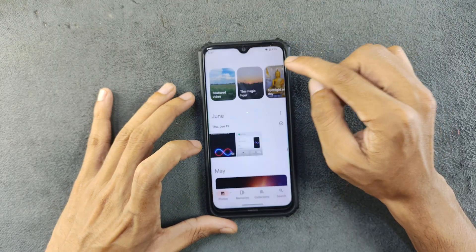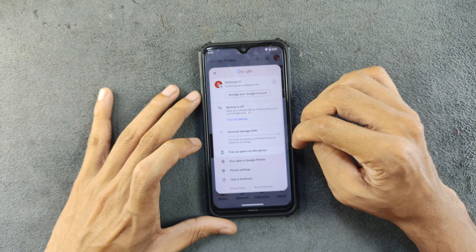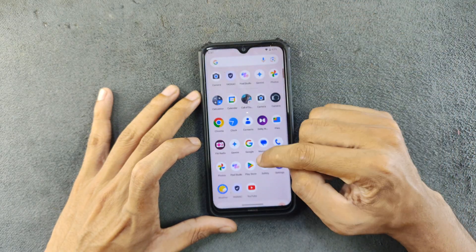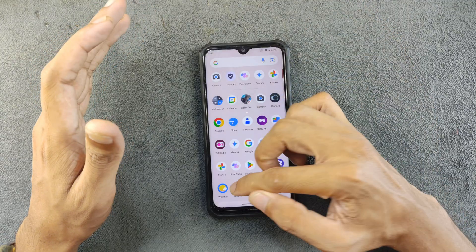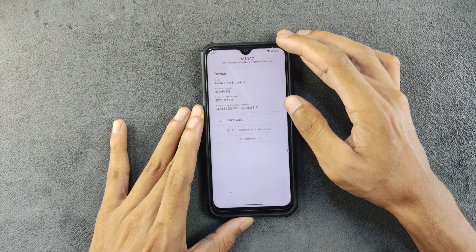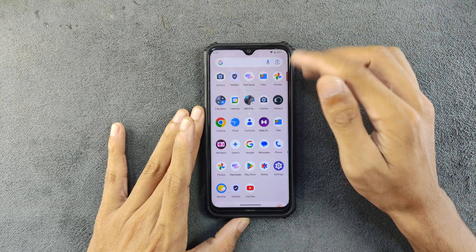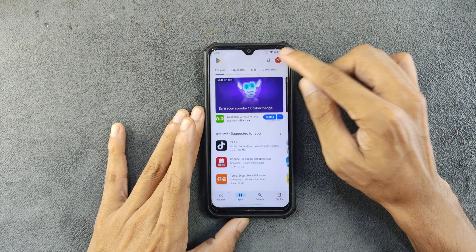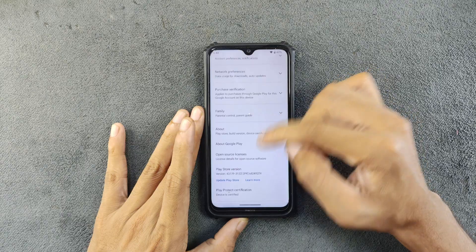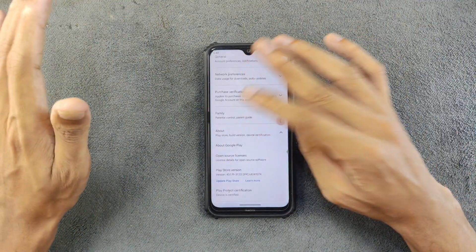Going to Photos, we do get unlimited photo storage — as you can see, this Pixel can backup unlimited photos and videos without charge, which is also a big benefit. Another thing: although this ROM is based on Android 15, it has passed Safety Net, so you can install banking applications with no issue. Going to the Play Store certification — this device is certified.